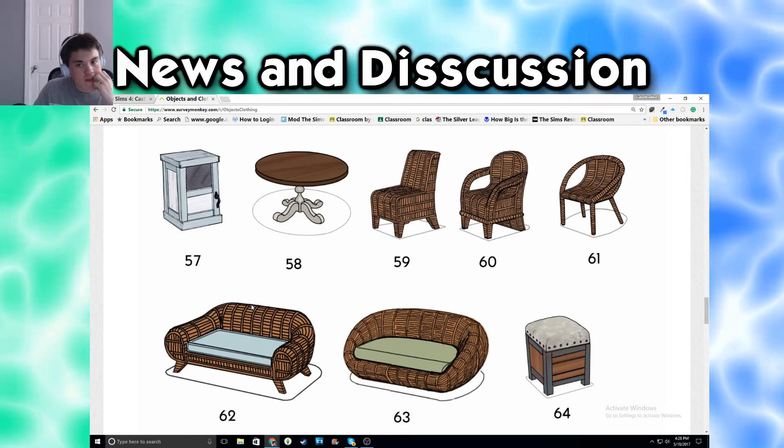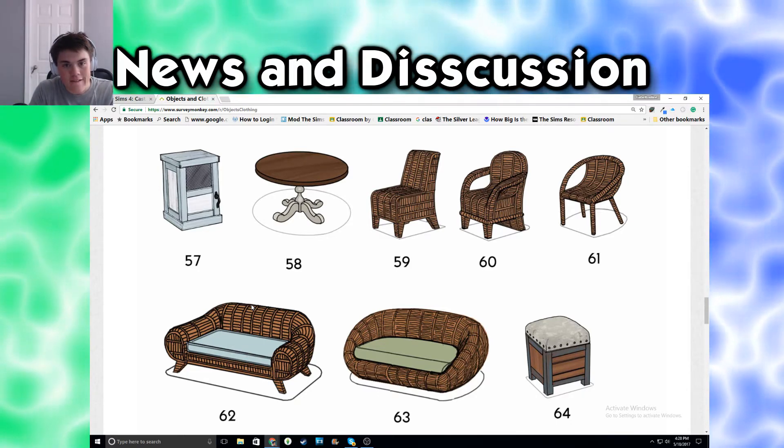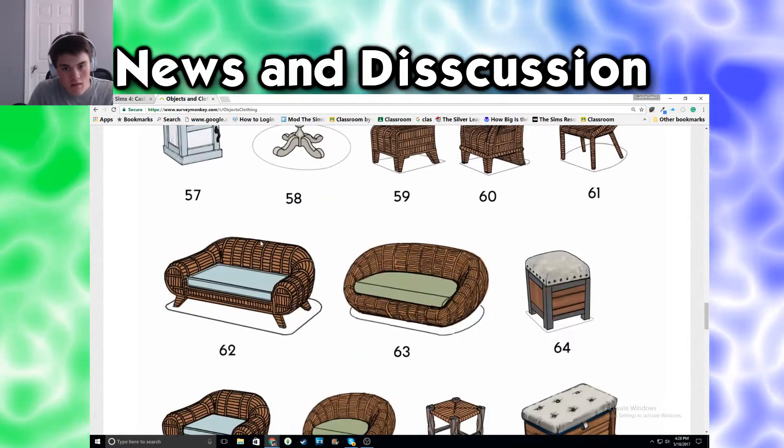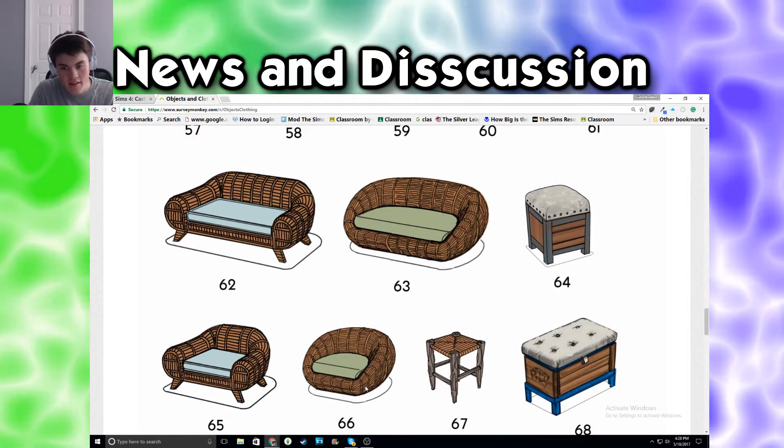I think I would go for 59 for chairs. I don't care about the table - it doesn't stand out to me. I like the sofa. I like 63 and 66.